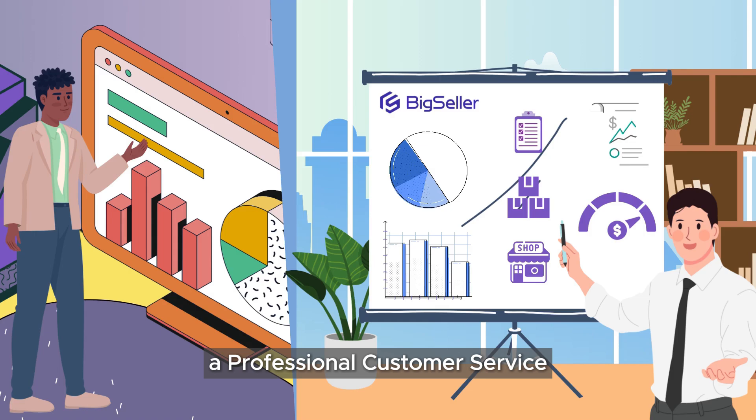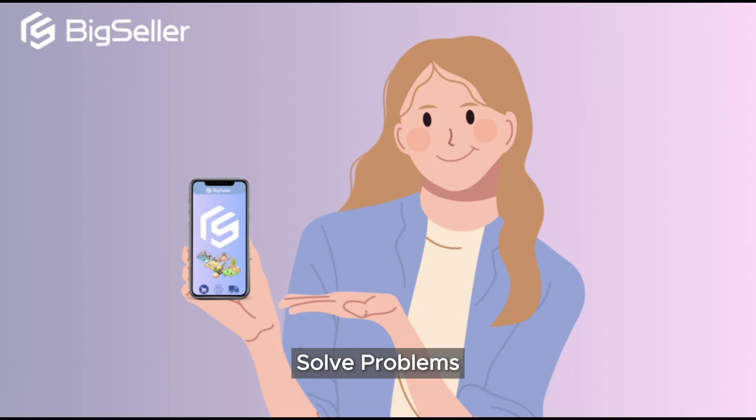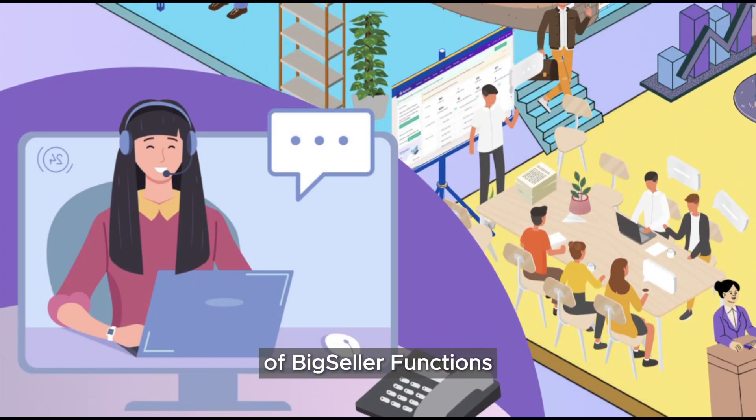Big Seller also has a professional customer service and technical staff team, ready to help users solve problems and provide one-on-one customer service to help sellers make full use of Big Seller functions.